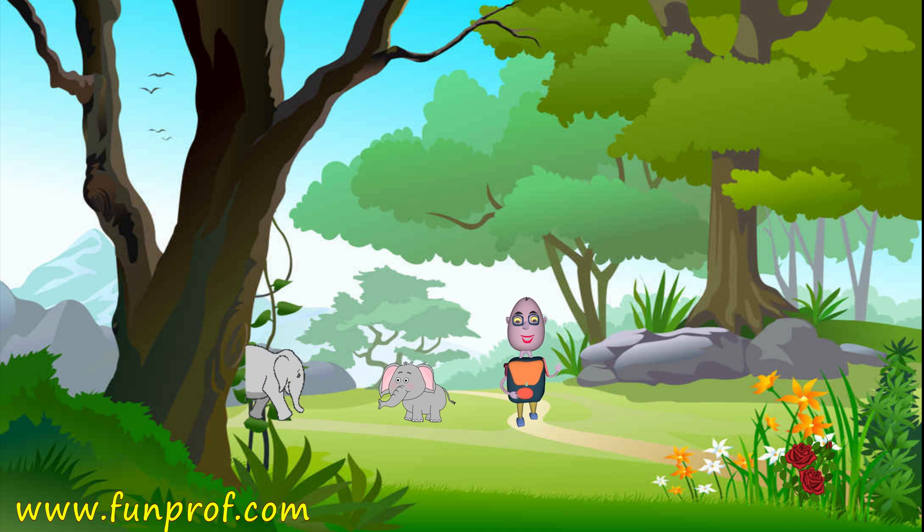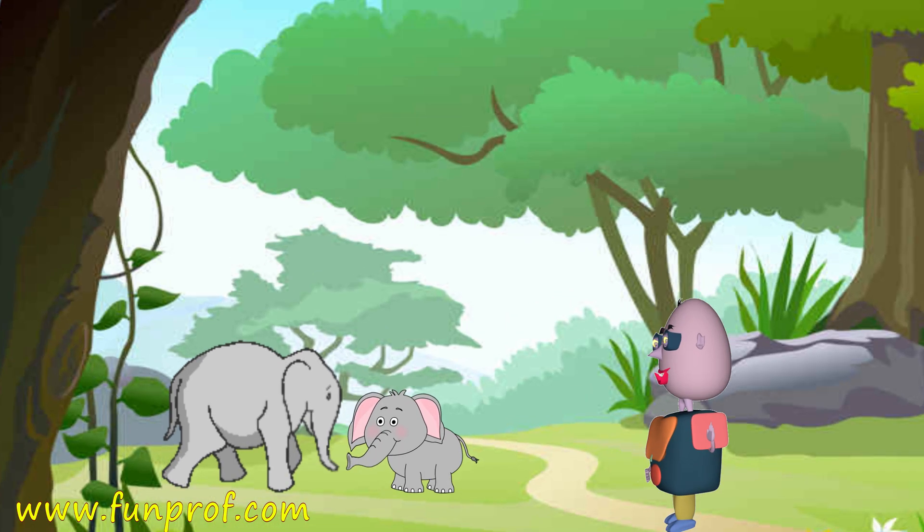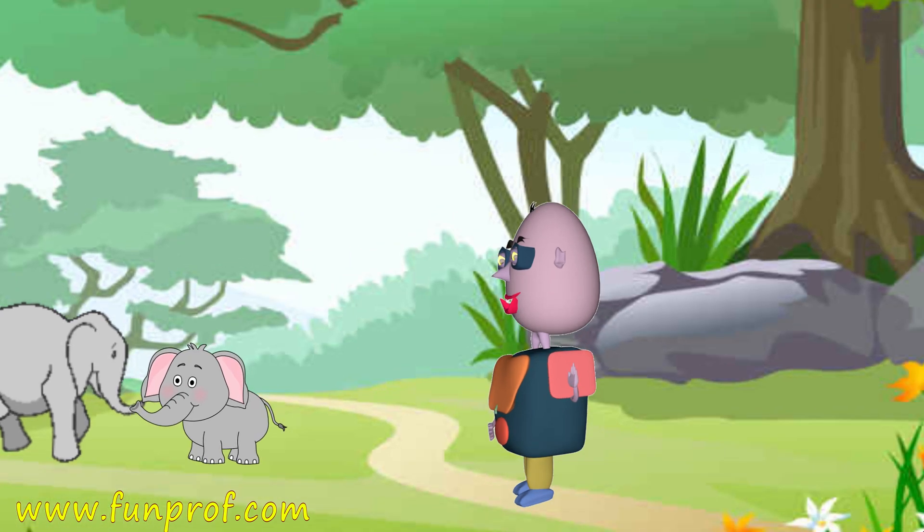One day, a boy went to a jungle. He saw a big elephant. How did he see? With his eyes.